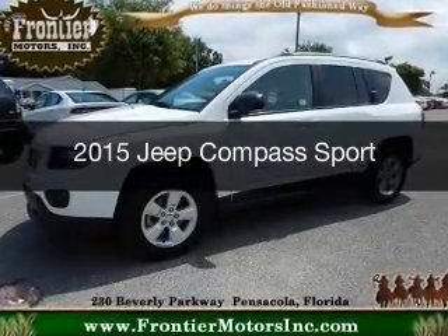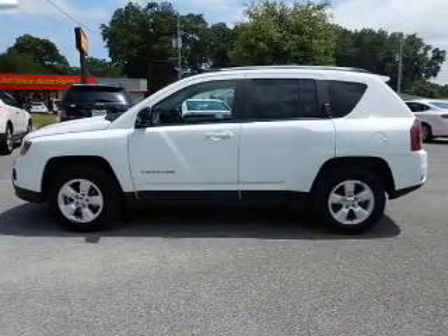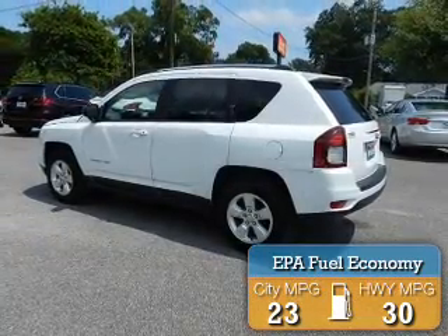This is a used 2015 Jeep Compass. It's powered by front-wheel drive, a 2-liter, 4-cylinder engine, and an automatic transmission. Great fuel efficiency saves you money by requiring fewer trips to the gas station.